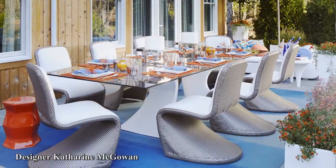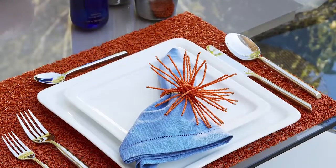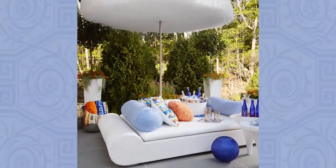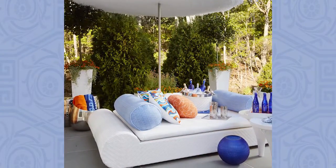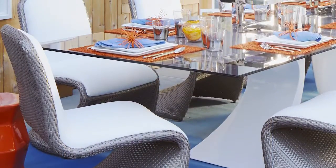Catherine McGowan relied on design personalities on the back terrace. Coral and turquoise give a semi-precious slant to the space that begged for an outdoor party. Frontgate's wicker chairs with curvy frames are a lesson in engineering elegance.